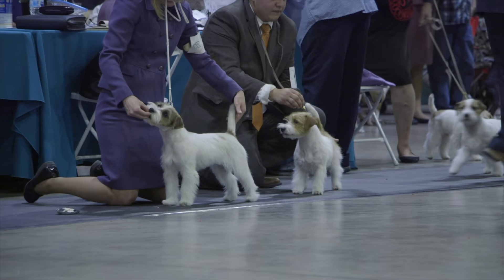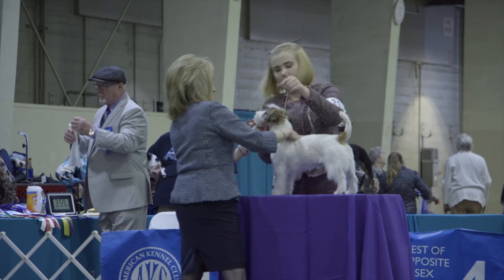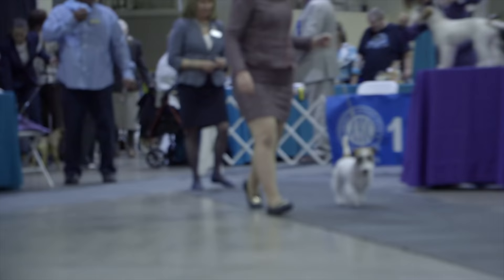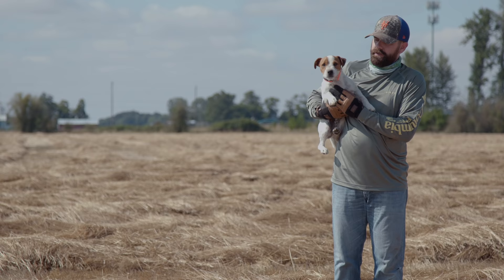The Jack Russell Terrier is not recognized by the AKC. The primary stewardship of the breed in the United States is the Jack Russell Terrier Club of America. The AKC does have its varieties of the breed, called the Parsons and the Russell Terrier. These two breeds are basically Jack Russell Terriers bred to a slightly different standard, with less emphasis on working abilities.